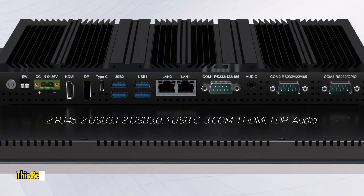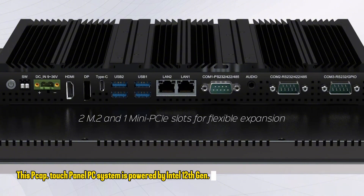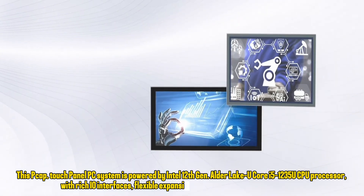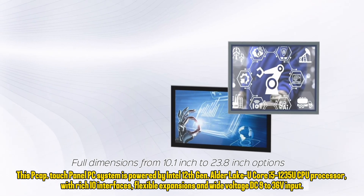This PCAP touch panel PC system is powered by an Intel 12th Gen Alder Lake U Core i5-1235U CPU processor, with rich I/O interfaces, flexible virtual expansions, and wide voltage DC 9 to 36 volts input.